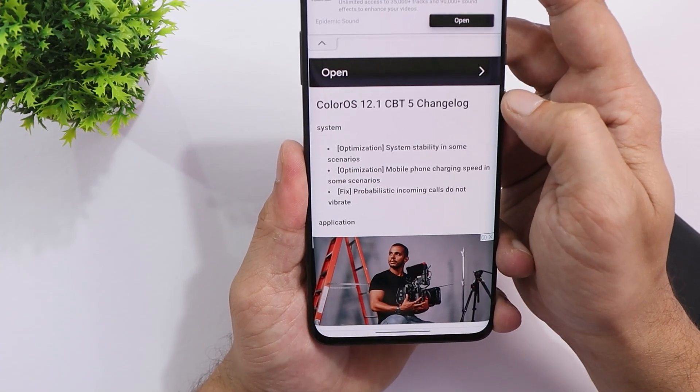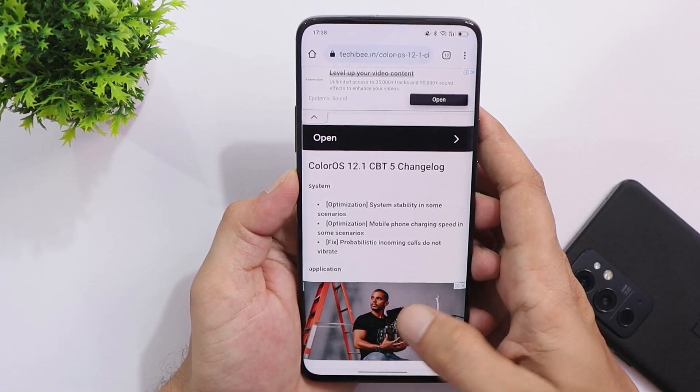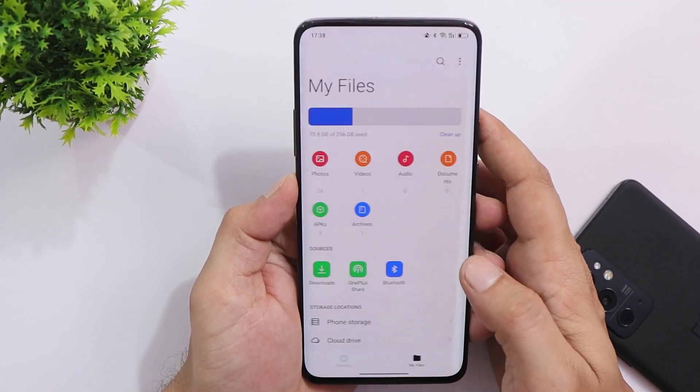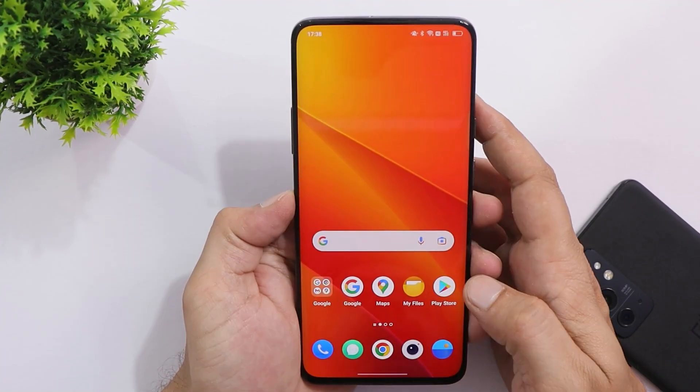Looking at the changelogs in the System and Notes application: with the first changelog they say they have improved system stability. I personally found that Close Beta 5 build is way better compared to previous builds — no jitters or lags seen so far while using the device.